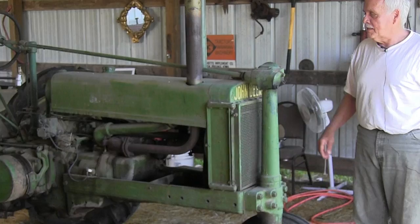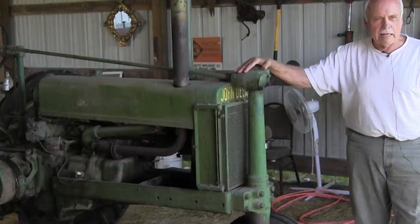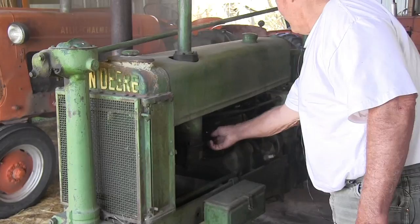It's fun, really. This tractor I bought from the son of the guy who bought it new in 1935 — the B, John Deere. This is exactly the same model as when I was 11 years old and my dad let me drive by myself. Not the same one, same model. That's why I got it.